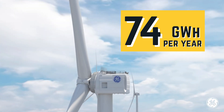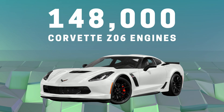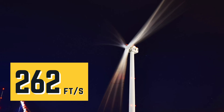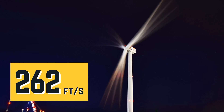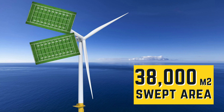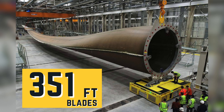One Haliade-X turbine can crank out 74 gigawatt hours of energy per year — the same energy output as 148,000 Corvette Z06's, or a whopping 8,140,000,000 LED light bulbs. The blades move at a blazing 262 feet per second. The full rotation of the blades creates a 38,000 square meters swept area, as big as seven football fields. It has a 722-foot rotor and cranks out a massive 12 megawatts of energy, which is 60 to 64 percent above the industry standard capacity factor.